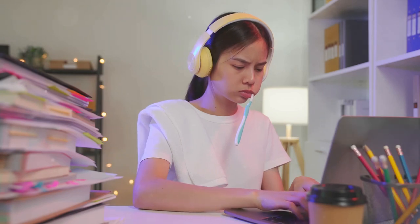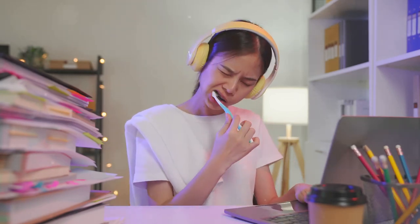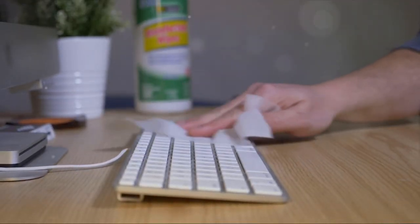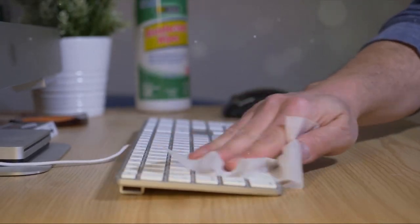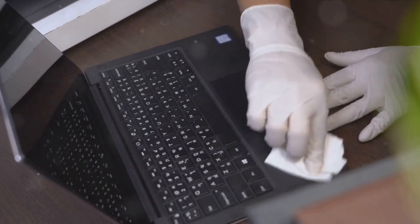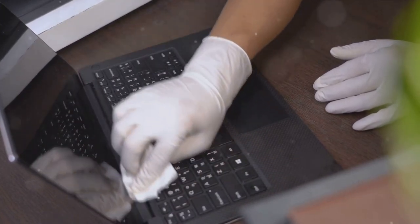First up, let's talk about cleaning your gadgets. Did you know that a common household item like a toothbrush can work wonders for your keyboard? Just make sure it's an unused one. Gently brush away dust and debris from between those keys. For your screen, a microfiber cloth and a solution of equal parts distilled water and white vinegar will do the trick — no need for expensive cleaning solutions.